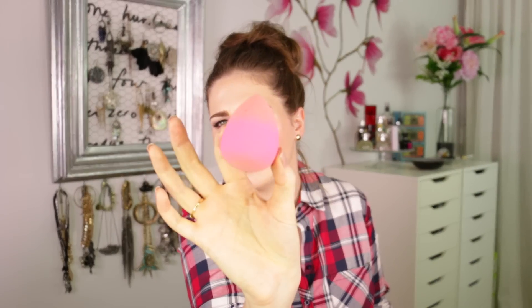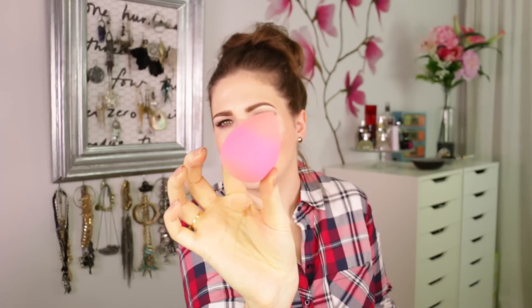I also used up one of these makeup sponges — they're the beauty blender dupe sponges by Abeline, a brand you can buy at the DM drugstore in Germany. I stock up whenever I'm in Germany, like five or six of them, because they're really cheap — only about three euros — and they're a really, really good copy of the beauty blender.